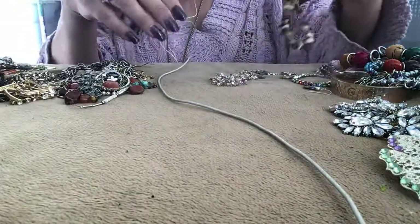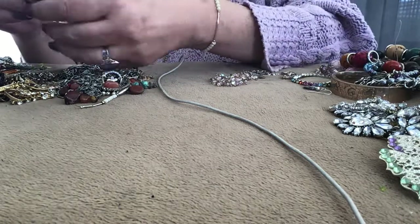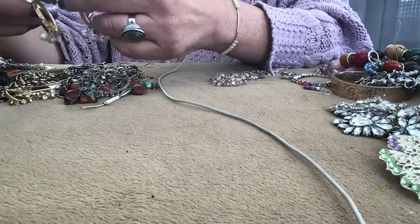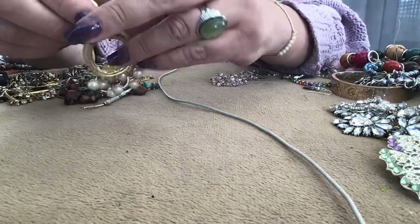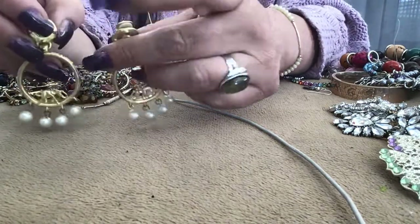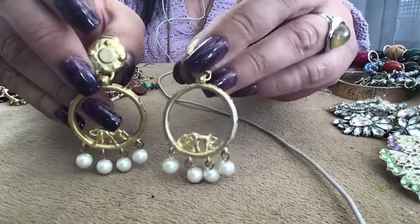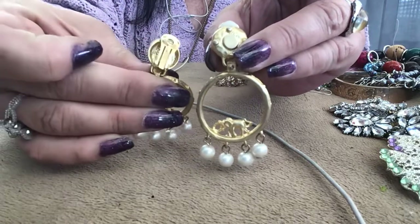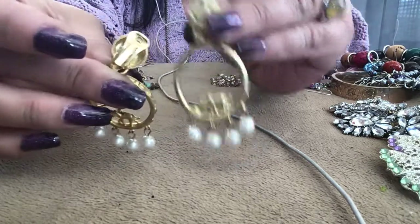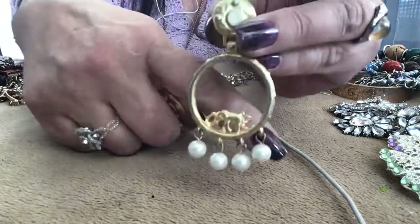We have these earrings — there's a pair. I like when they mirror image each other, you know, the elephants are facing each other and not identical. These are clip-ons — there's the back so you can see the back and the front. Very pretty earrings with the elephant.